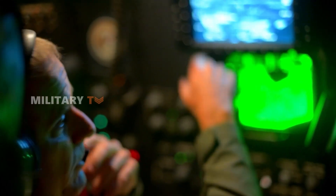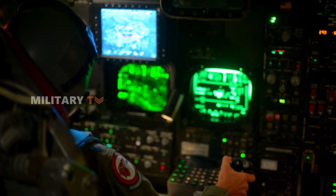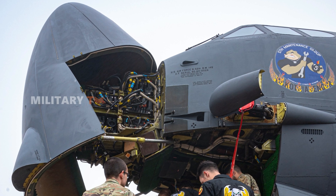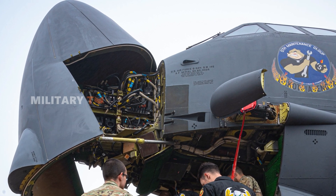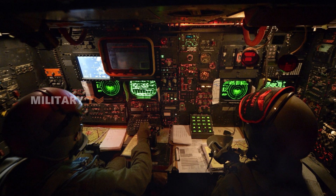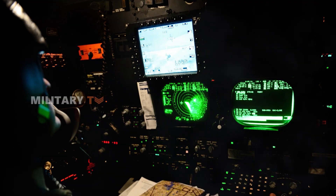Beyond the engine upgrade, the B-52J will also feature a new radar system, replacing the APG-166 radar with the more advanced AESA radar. This will provide greatly improved radar range and situational awareness, all while taking up less space compared to the older mechanically scanned radar.